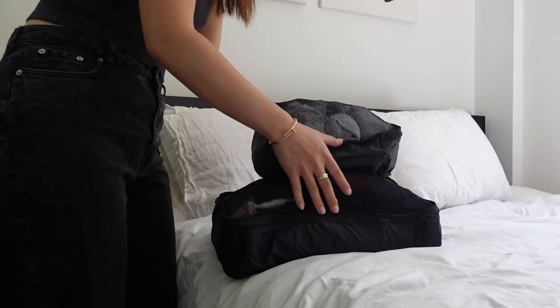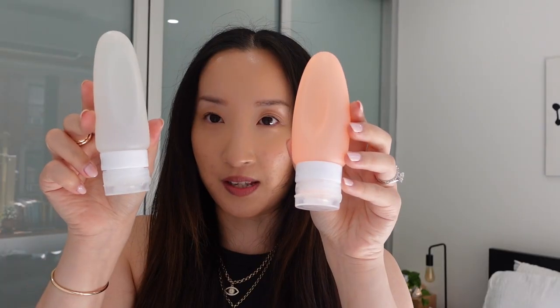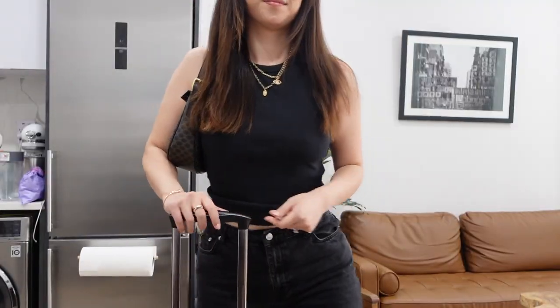Today is going to be a little bit of a different video. I'm actually going to be packing for a week-long trip — really I'm just going to New Jersey to my in-laws with Nick because we're going to be dog-sitting for them while they're out of town. Even though it's not a vacation, we're still going to be gone for a little bit over a week. So I'm going to take you through my entire packing process and my whole planning process as well. What I'm going to be doing today is not going to be any different from what I would do if I were going on a vacation somewhere else.